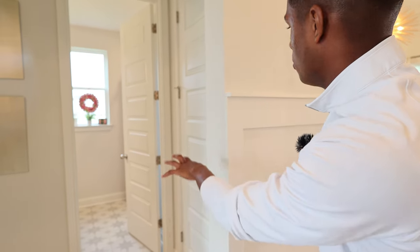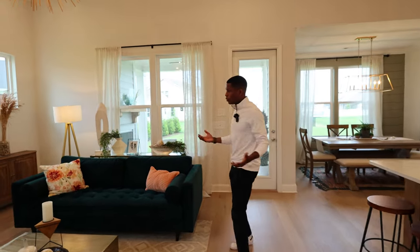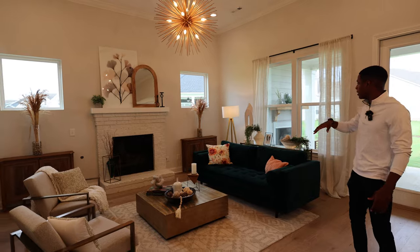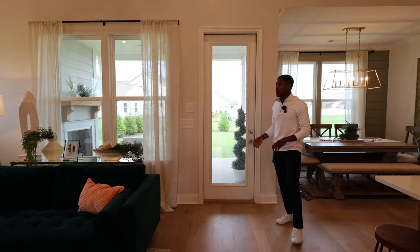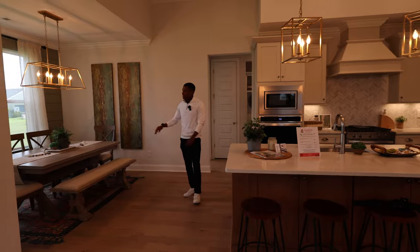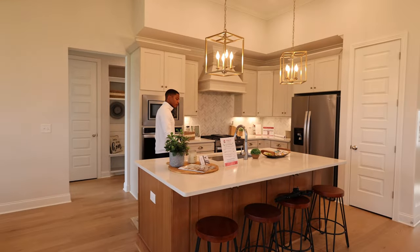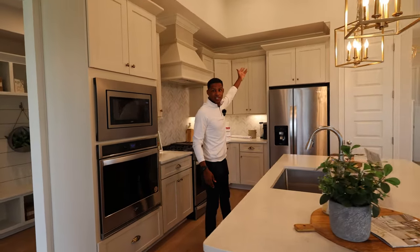There's a full bathroom right here, easily accessible for guests and for the two bedrooms on this level. You have a beautiful great room with a fireplace inside and a fireplace outside — that's an add-on to the floor plan. You have 12-foot ceilings throughout the main level, which makes the space feel much bigger than 2,700 square feet. There's a formal dining area with shiplap on the wall, and a beautiful island with custom cabinets going all the way up to the ceiling.